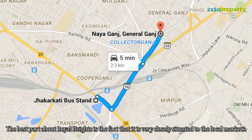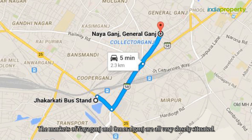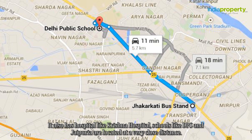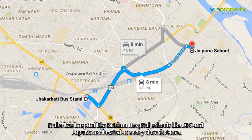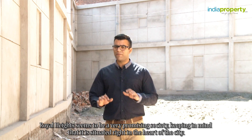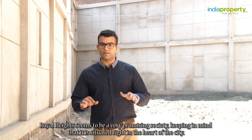The best part about Royal Heights is the fact that it is very closely situated to the local markets. The markets of Naya Ganj and General Ganj are all very closely situated. It also has hospitals like Krishna Hospital. Schools like DPS and Jaipuria are located at a very close distance. Royal Heights seems to be a very promising society, keeping in mind that it is situated right in the heart of the city.